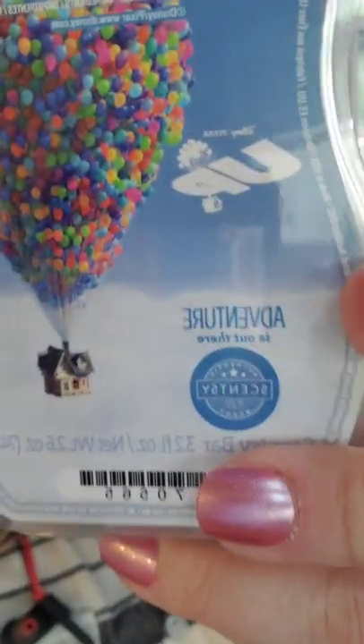This is the scent for Up: Adventure Is Out There. I don't know if I've actually warmed this bar yet — I might just be collecting them. I should really try it and see if I even like it. It smells really good in the clamshell — it's very fresh, very clean. It smells a little bit on the soapier side, but it's delicious. I should probably warm it and make a decision.